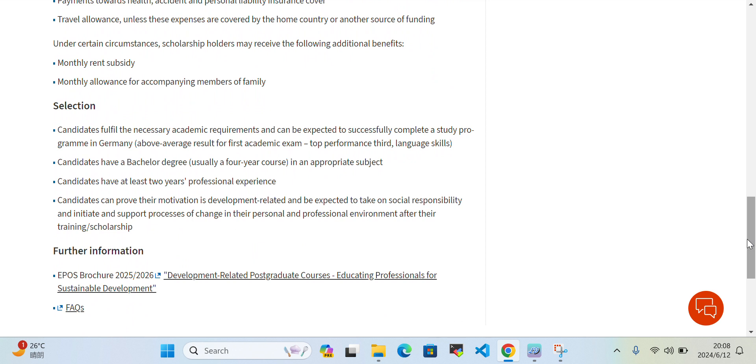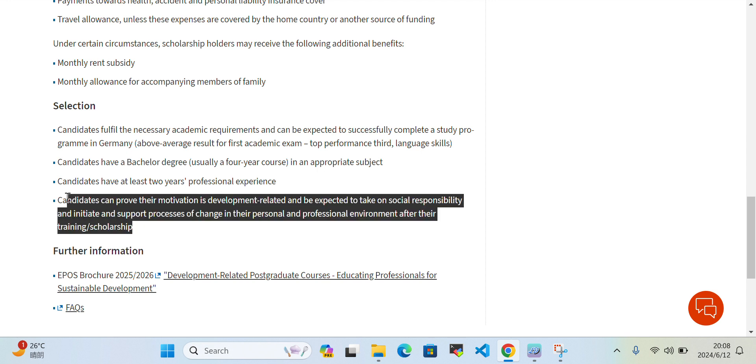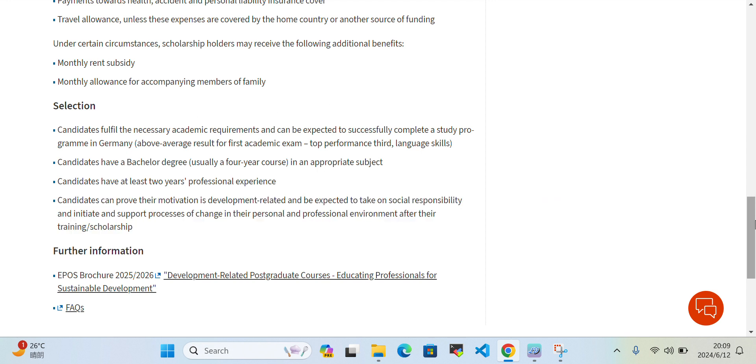For the selection process, the candidate must fulfill the necessary academic requirements, have a bachelor's degree, have at least two years of professional experience, and provide motivation in a development-related field or be expected to take on social responsibility — as shown in your letter of motivation. These are the selection criteria they evaluate.